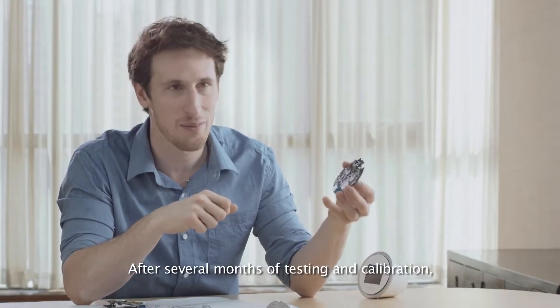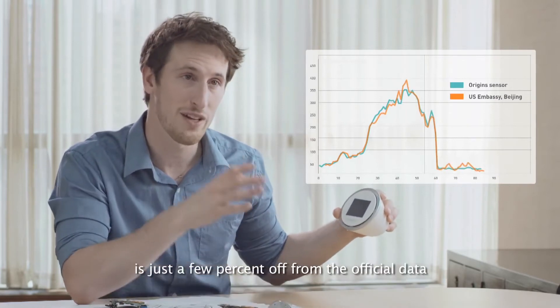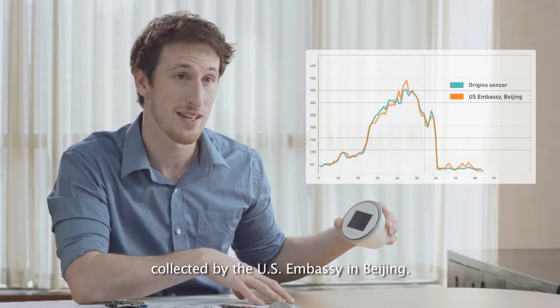After several months of testing and calibration, the results are stunning. The data collected by the Laser Egg is just a few percent off from the official data collected by the U.S. Embassy in Beijing.